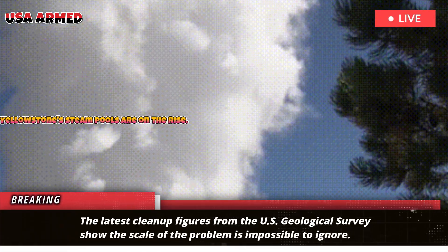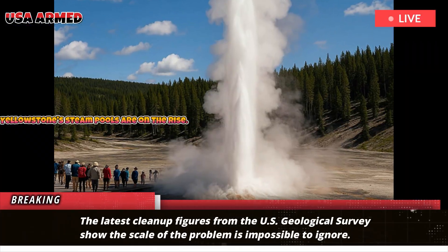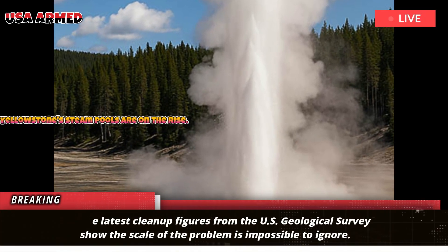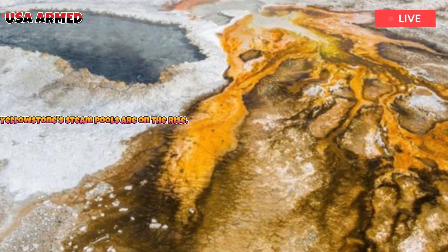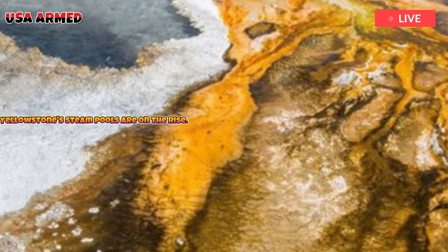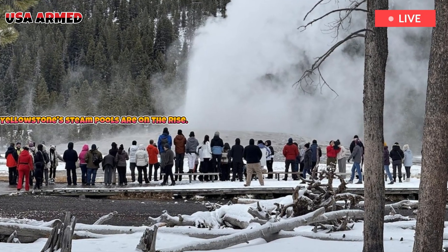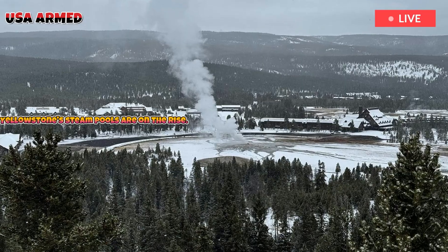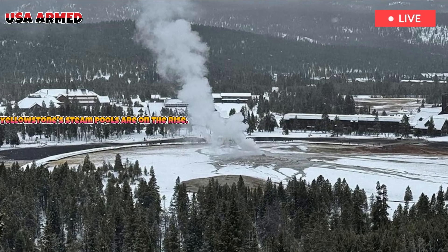The latest cleanup figures from the U.S. Geological Survey show the scale of the problem is impossible to ignore. The park's hydrothermal basins, hot springs, geysers, and mud pots are incredibly fragile, driven by underground plumbing systems and a delicate balance of heat and chemistry. When foreign matter enters these systems, the consequences can range from obvious to permanent.